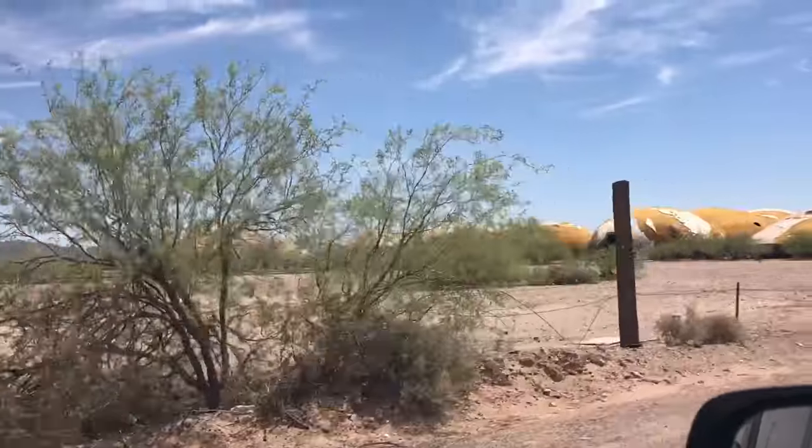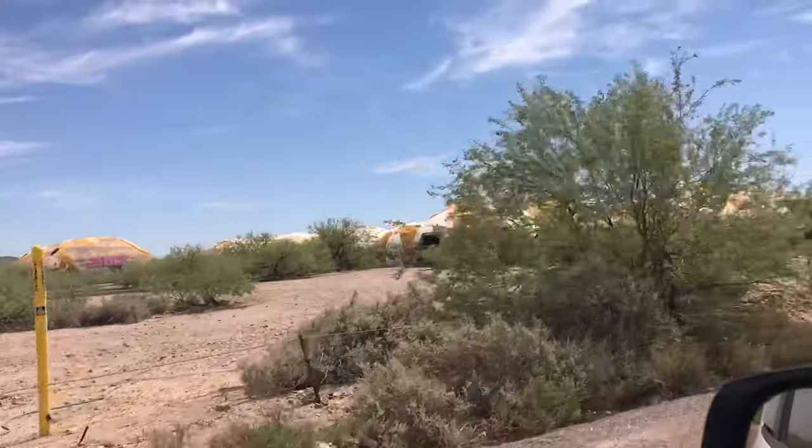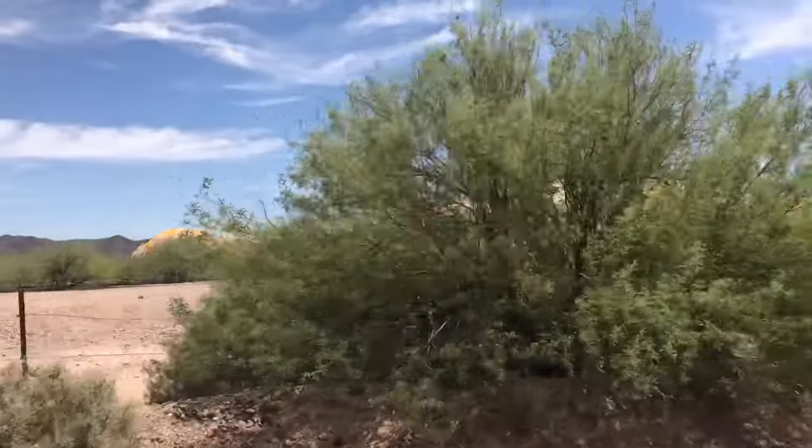Thanks for watching today's video — if you enjoyed it, please hit the thumbs up button. Next time, we come across the Domes of Casa Grande. See you next time.